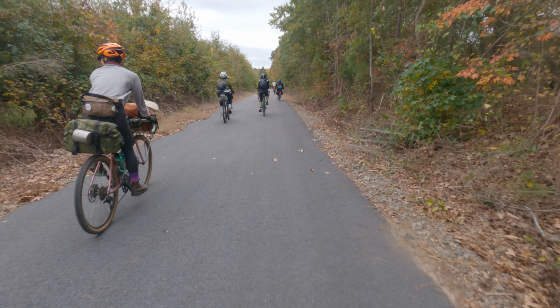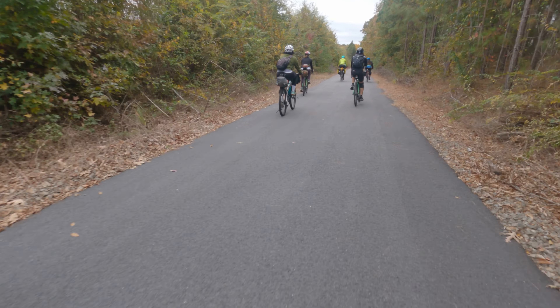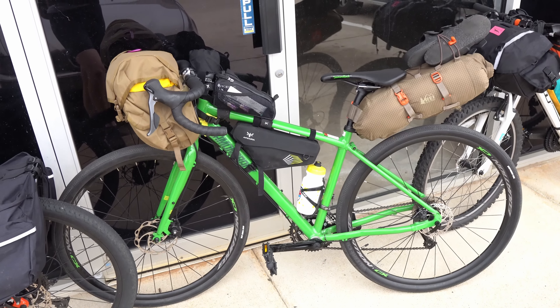There were about 12 of us on the trip, and there are some really interesting setups from people who were already experienced with bike camping, and also people who had never done it before and borrowed a lot of stuff from the gear library. In the library, we have a few bikes and enough gear to outfit several full rigs along with some camping gear — and we had a couple of people borrow those bikes and use everything from the gear library.